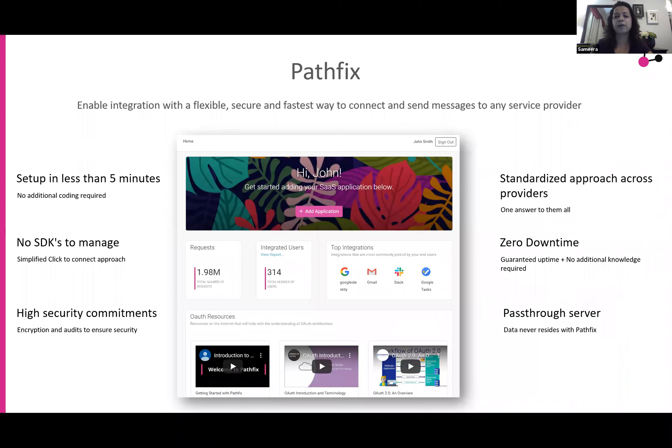PathFix would fit in where these sorts of companies could just sign up with PathFix, add their application in there, and setup will get done in essentially less than five minutes. They would not have to download and manage any SDKs, would have no servers to manage, and data encryption security would be handled entirely by PathFix. The company can essentially focus on their core solution without having to worry about managing additional servers or spending at least 400 plus hours on integration with their engineering team.